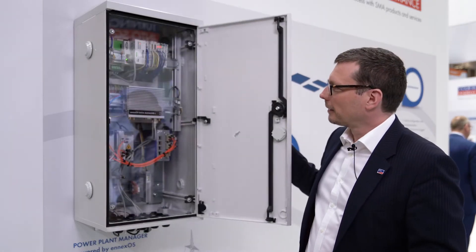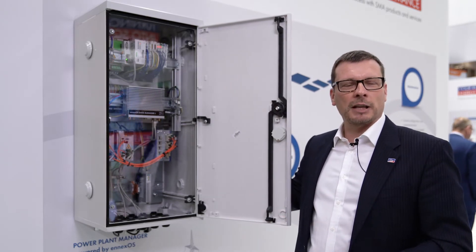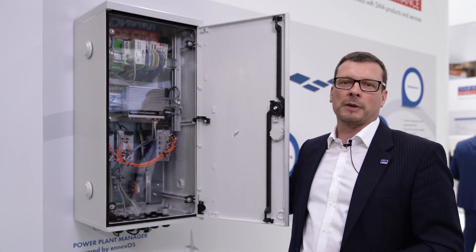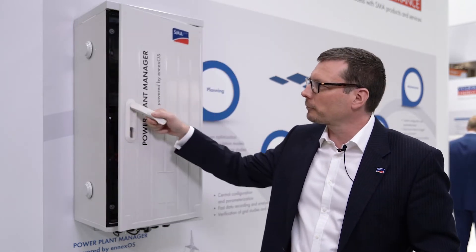The Power Plant Manager is a fully integrated NXOS solution available for large-scale plants, whether equipped with string inverters or central inverters from SMA. This is the key component in the power plant, ensuring a reliable and secure installation at the grid connection.